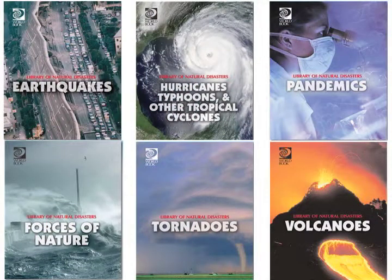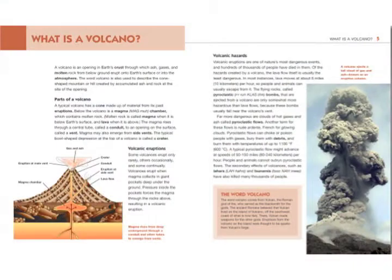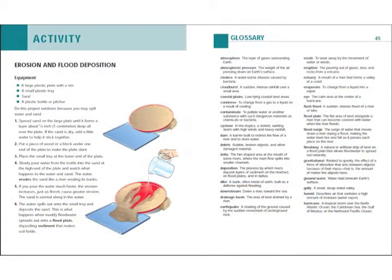The Library of Natural Disasters is a 15-volume set, each volume focusing on a particular disaster. The books are written for a 3rd to 8th grade audience, each volume is 48 pages, and each volume has fact boxes highlighting key ideas as well as hands-on activities.